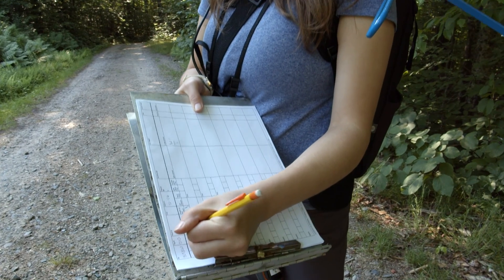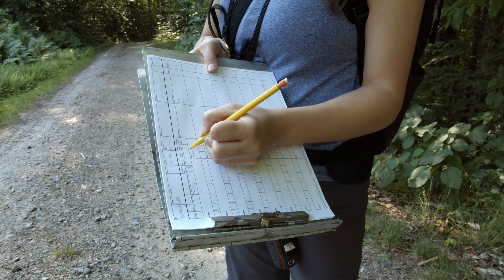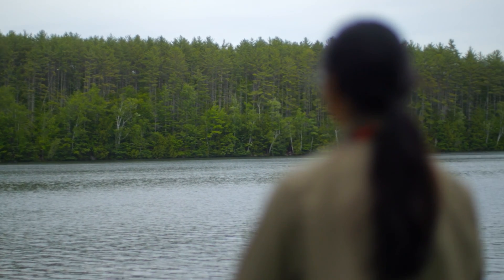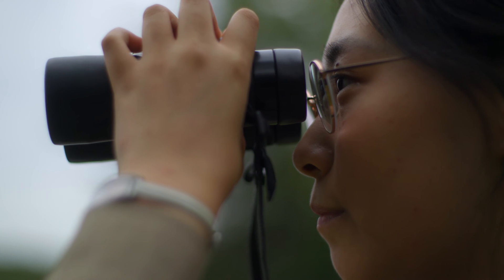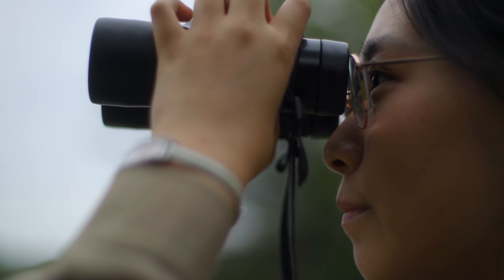We're located at 740, and then immediately we can start our point count and let everything settle in. I wanted to apply because I know I'm really into birds from high school, and I really want to do bird-related research. That's actually part of the reason why I go to Cornell.